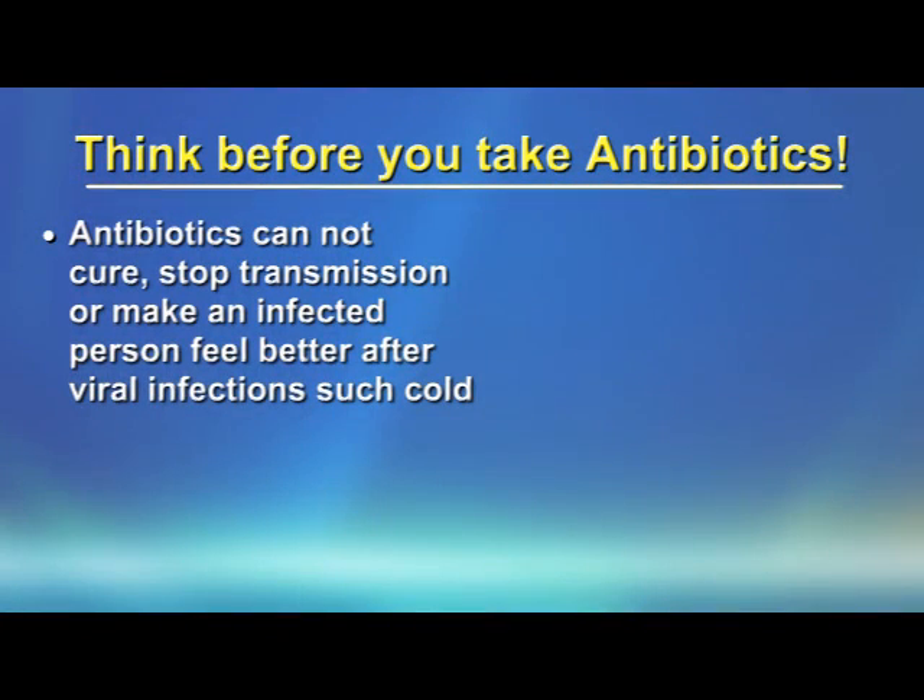What can we do in order to decrease antibiotic resistance in bacteria? There are so many things we can do. First, antibiotics cannot cure or stop transmission or make an infected person feel better after a viral infection, such as a cold.